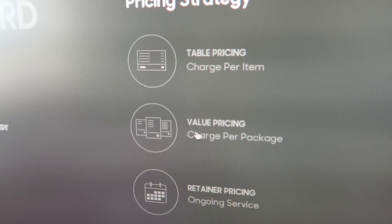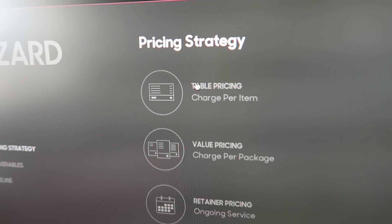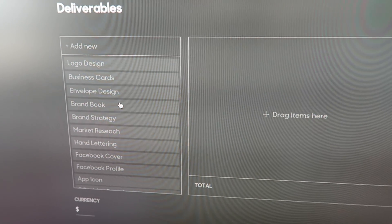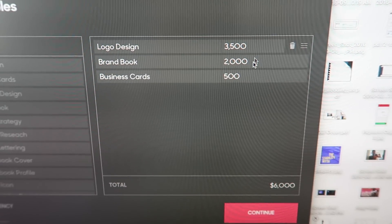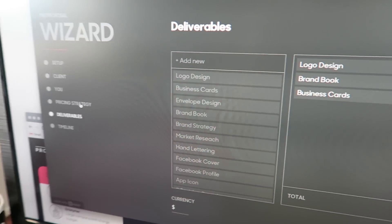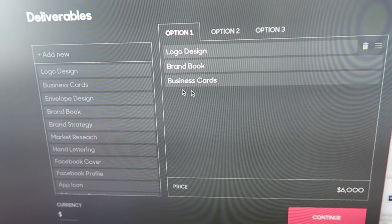I've created pricing tables, value pricing — which is the packages like we had before — and also retainer pricing. If you choose the table, you get a list of all the possible deliverables for the type of project you created, and you can drag them in. Once you drag them, you can rearrange them in the table, give them prices, and we'll calculate the total of the project. If you chose value pricing, you can have three packages and drag things in, pricing by the package.